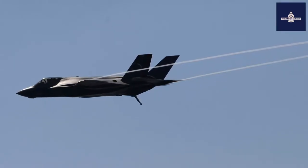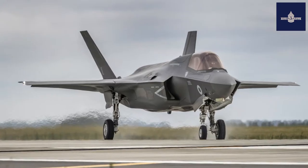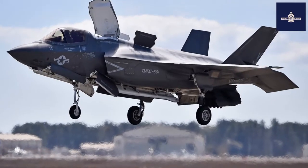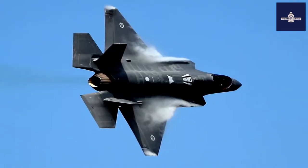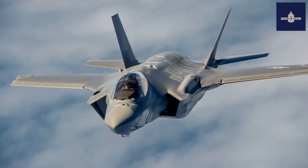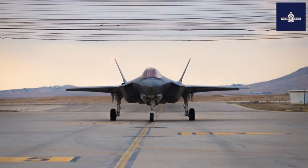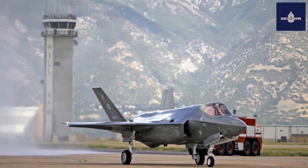The first combat-capable Block IIB configuration, which had basic air-to-air and strike capabilities, was declared ready by the USMC in July 2015. The Block IIIF configuration began operational test and evaluation (OT&E) in December 2018, the completion of which will conclude System Development and Demonstration (SDD). The F-35 program is also conducting sustainment and upgrade development, with early LRIP aircraft gradually upgraded to the baseline Block IIIF standard by 2021. The F-35 is expected to be continually upgraded over its lifetime. The first upgrade program, called Continuous Capability Development and Delivery (C2D2), began in 2019 and is currently planned to run to 2024.